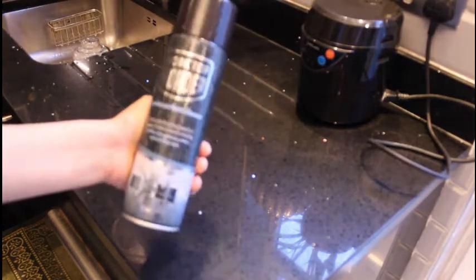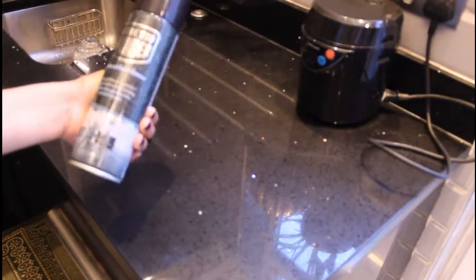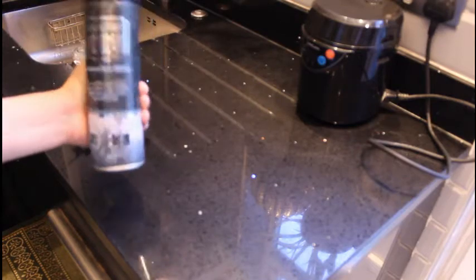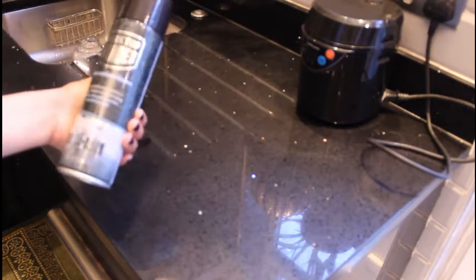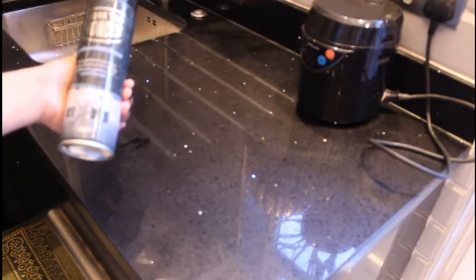I ordered this from Amazon — I'm going to try it now. I desperately need to bring my worktops back to life, and the reviews were very good on this product so I'm going to give it a go. I have very high expectations.